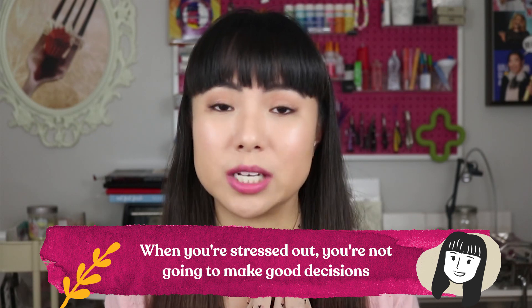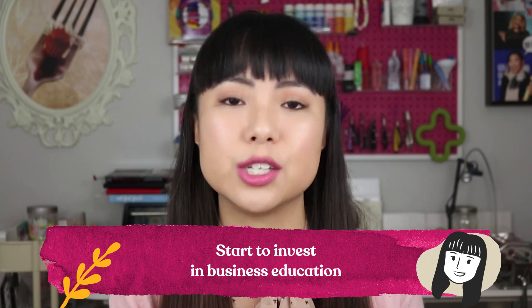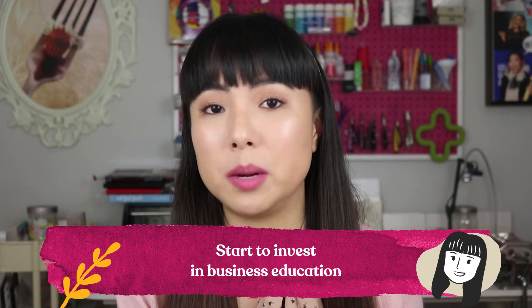I worked at this part-time job for about a year, and it was around this time that I realized I really didn't know what I was doing about making sales and marketing. Even though I was spending about a full-time amount of time on my business, I only made $9,000 in sales in that first year after we graduated. So the next year I had a mindset shift and really started to invest in my business education, because I had taken the time to train myself on the craft of polymer clay — why shouldn't I invest the same amount of effort into the business side of things?